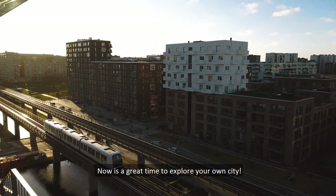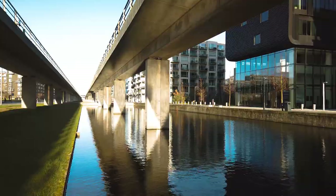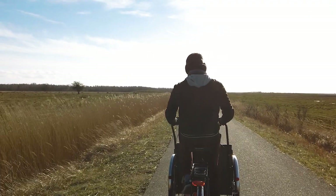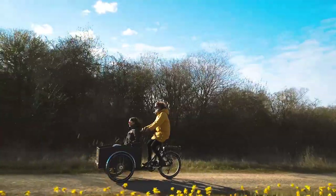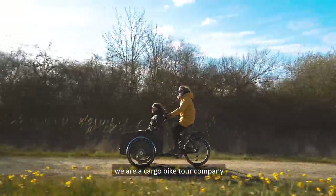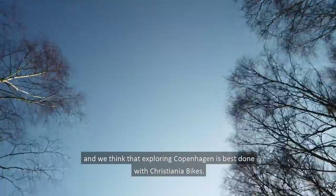Now is a great time to explore your own city. Hi, my name is Andreas from Loop Tours. We are a cargo bike tour company, and we think that exploring Copenhagen is best done with Christiania bikes.